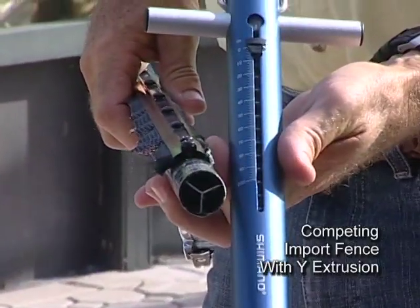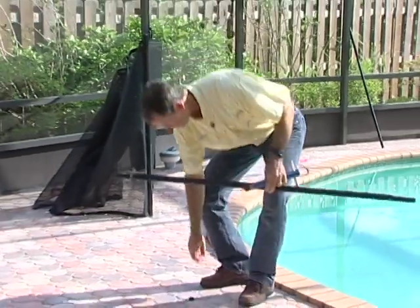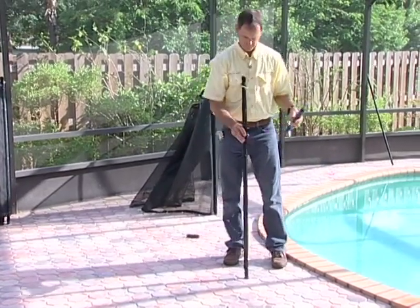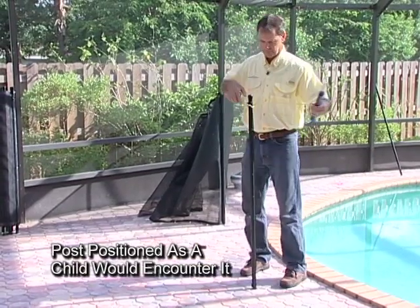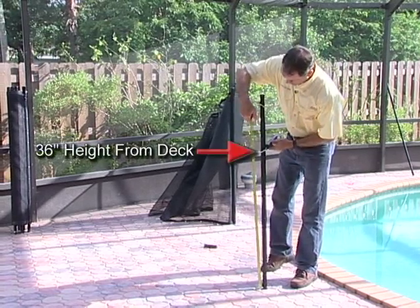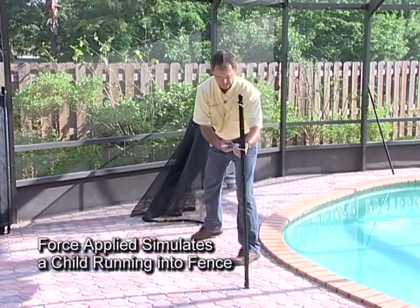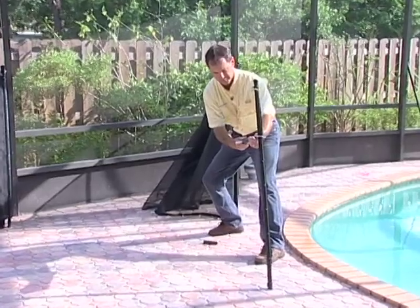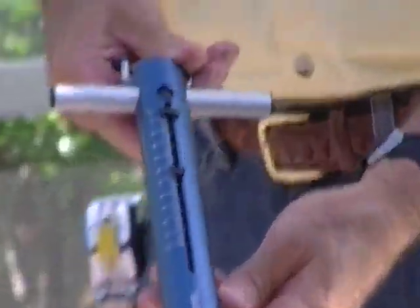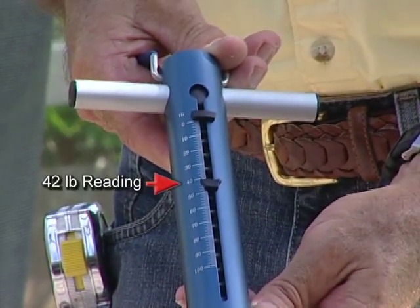Just how strong or weak was this post? Let's see how this post measures up. You'll also notice that they snapped clean off, always at the bottom screw hole where the hole in the metal has weakened the post. At 42 pounds, I'd say that's your reference for what you don't want.